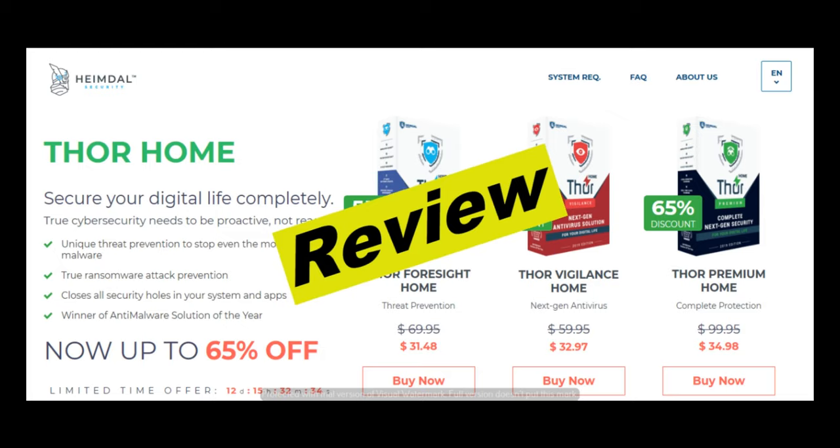Hello everyone, today I will be reviewing Heimdal Security. If you want to know if Heimdal Security is good, then please watch this video till the end. Also, if you are looking to read real user reviews left by users who have experience with Heimdal Security, then please check out the first link in the description below at the website thecjreviews.com.